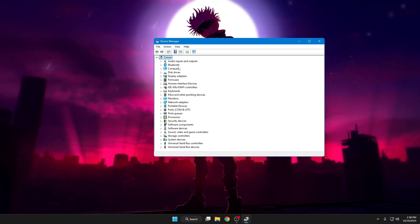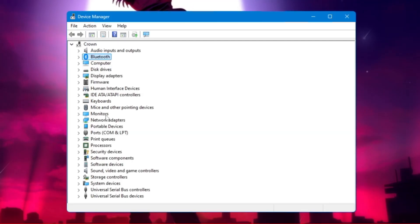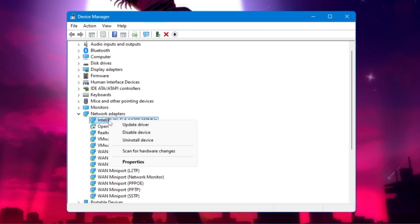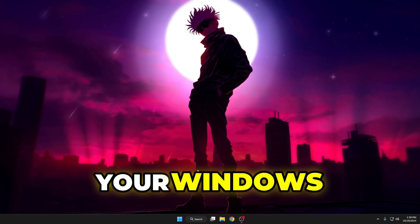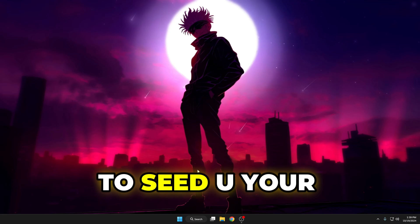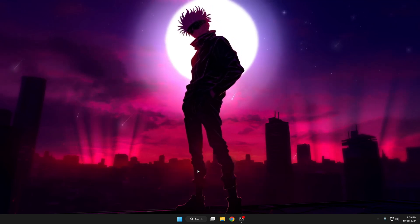In Device Manager you can view all hardware adapters like Bluetooth, display, graphic adapter, and network adapter. Whichever you want to update, just right-click on it and choose Update Driver. You can also uninstall any application or program using Windows features only — no need to use any kind of cleaner to speed up performance.